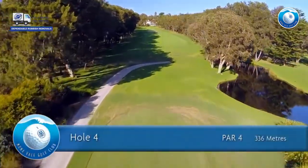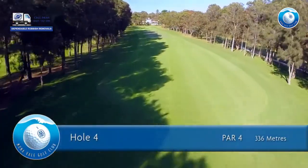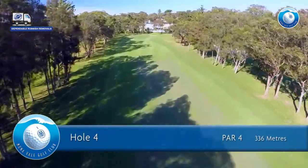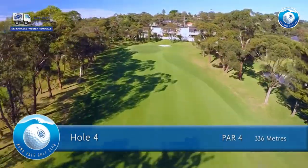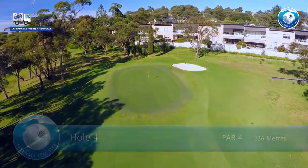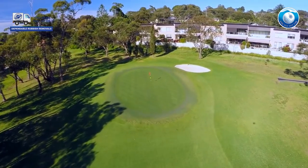The fourth hole is a par 4 of 336 meters for men and 300 meters for ladies. A fairway wood or long iron up the fairway — keep to the left-hand side. Take an extra club into the green but avoid being long. It is a very small green, however, and very fast from back to front.